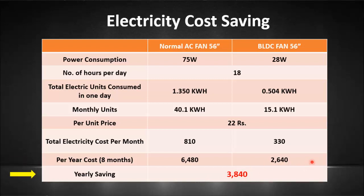This is one of the big advantages. Another advantage is that you can easily run the BLDC fan for a longer period of time on an inverter or solar power because of its low power consumption. I hope you liked this video. For more interesting videos, stay tuned and don't forget to subscribe to our channel.